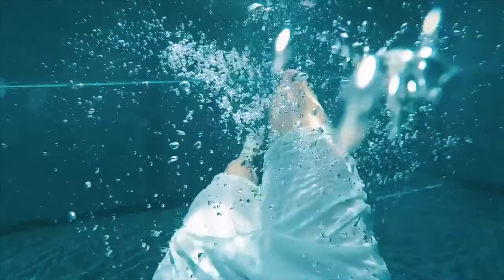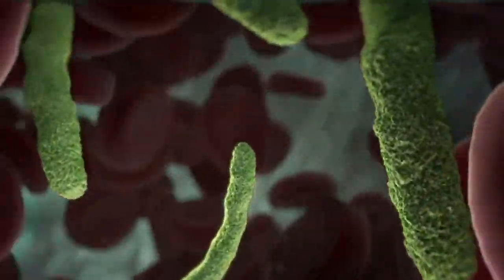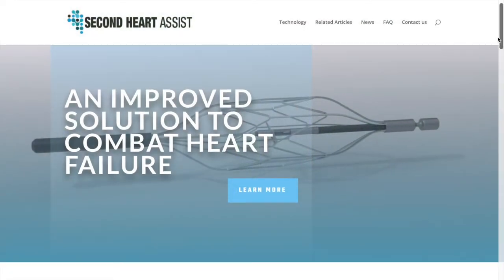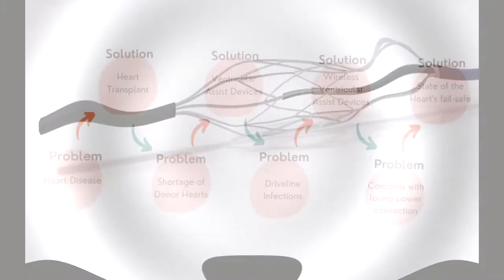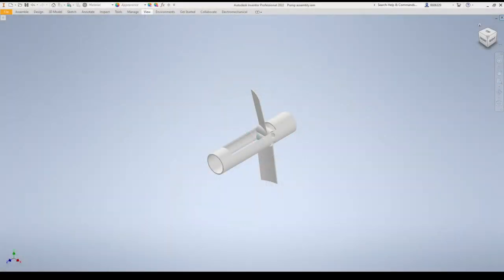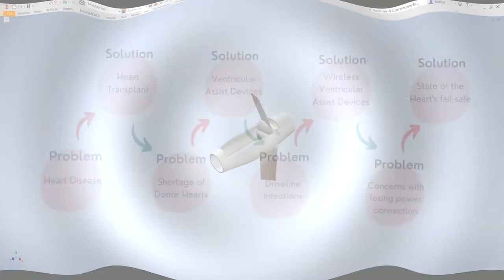VAD patients cannot swim and they have to live with the fear of infection at the driveline entry site, which can be fatal. In our research, we discovered a company, Second Heart, that is designing a wireless VAD to solve the problem of driveline site infections. And we are working to incorporate a fail-safe to their design to ensure that the device will still be able to operate in the event of a power connection failure.